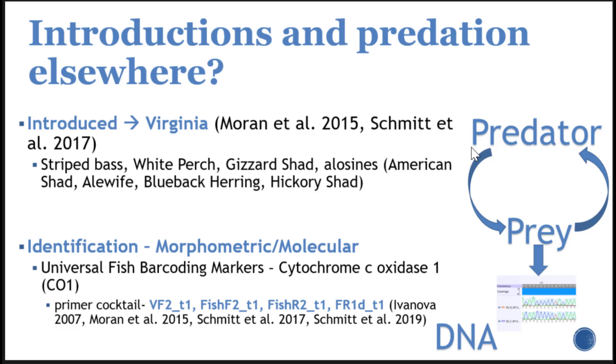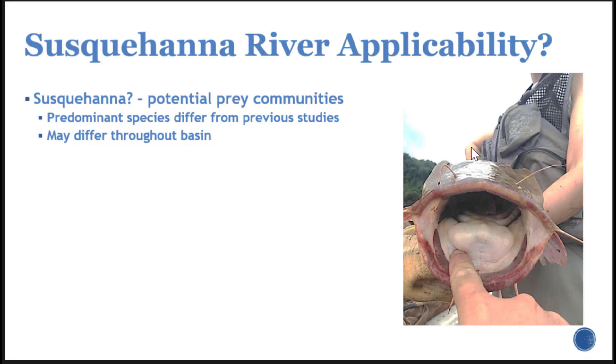This approach used universal fish barcoding markers as part of the cytochrome c oxidase subunit, which is a widely used region for barcoding different species. It was performed using multiple primers in a cocktail to try to get good representation of different fish potentially found in those communities. It's great that this has been done elsewhere, but we have a few questions. We don't know for sure if this is going to work in the Susquehanna — our prey communities are very different and likely vary across the basin, with the lower reaches being quite different from some tributaries.